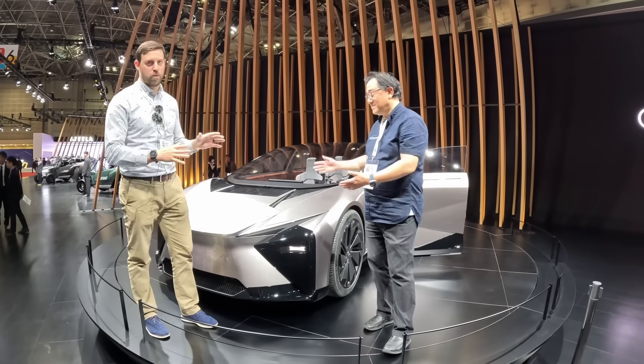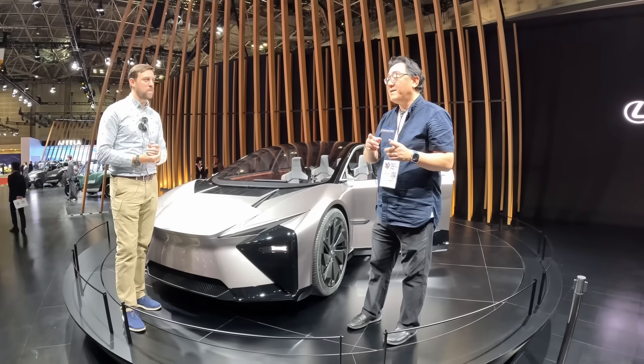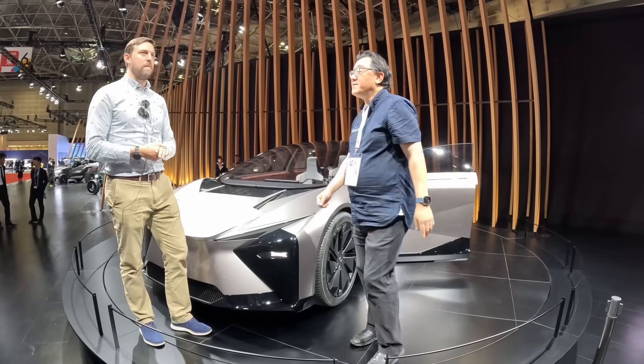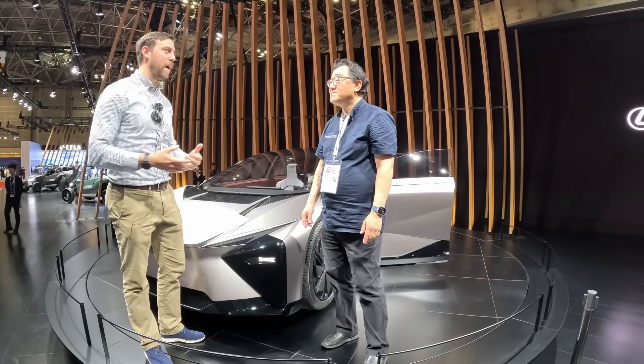We're going to start with an exterior walk-around and then head inside, because the interior is unlike anything we've seen in the Lexus lineup before. A very important thing to keep in mind is the range for this new lithium-ion battery. They say potentially a thousand kilometers, which translates to over 600 miles — though on the EPA cycle, it would be more around 500 miles.